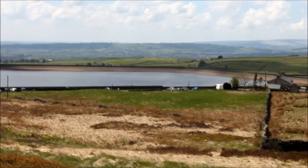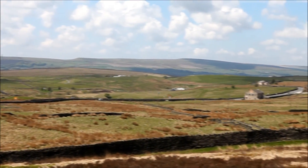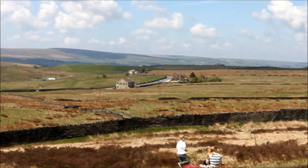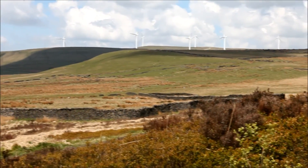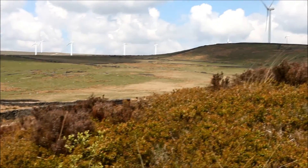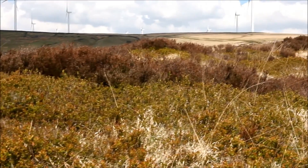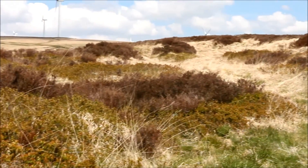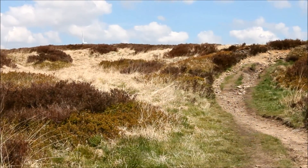We've now started the climb up towards Scoutmoor. As you can see, it's quite a nice day, but the ground is still very boggy and very wet. You can see the sort of typical moorland that we're going to have to be facing on a trip up towards the summit.